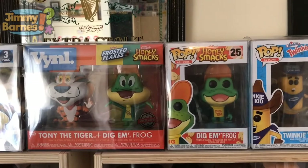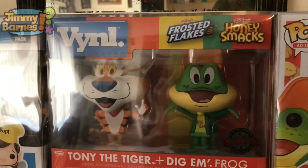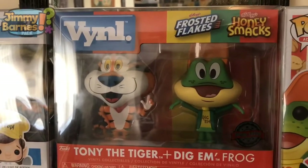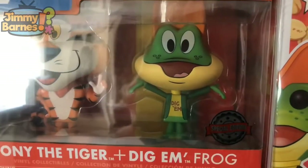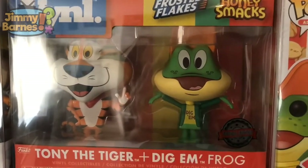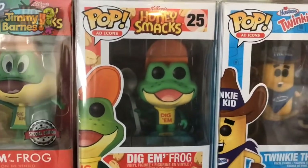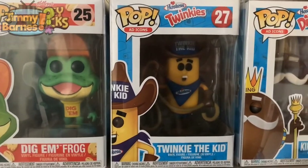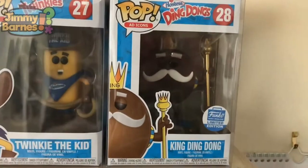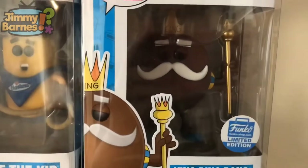I'll start with the figures on top of my right-hand cabinet. A great one to start with: the final two-pack of Tony the Tiger and Dig'em Frog. This has the special edition sticker on — I think originally it's a Target exclusive; got this off eBay at a really good price. Love this one. Moving along, on to Dig'em Frog, then on to Twinkie the Kid.